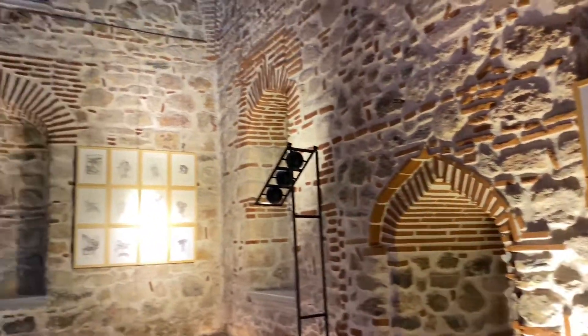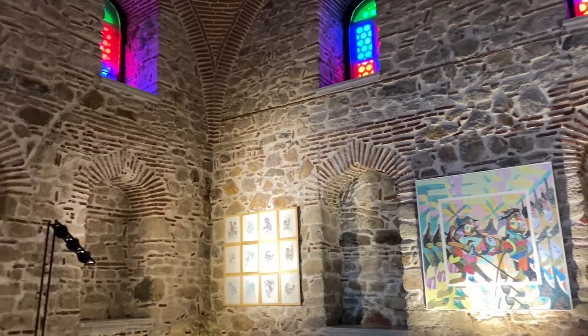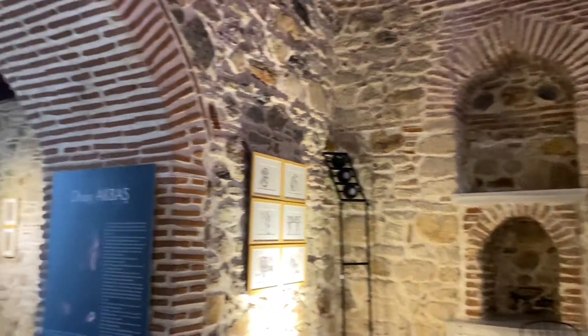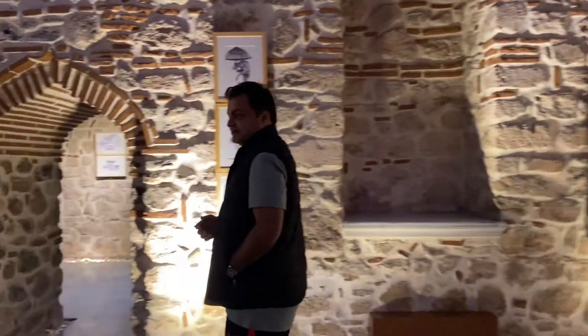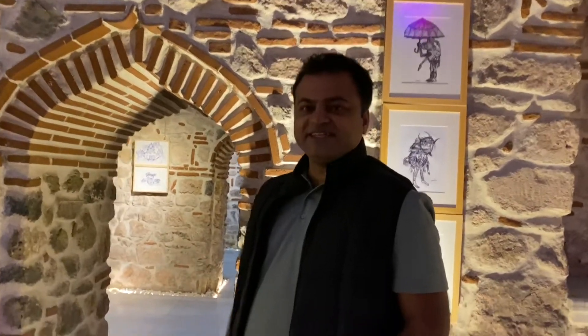Look at this view. Nowadays, this Hamam is used for art and culture exhibitions. You can see the paintings and drawings here. Let's go and visit this beauty of architecture.